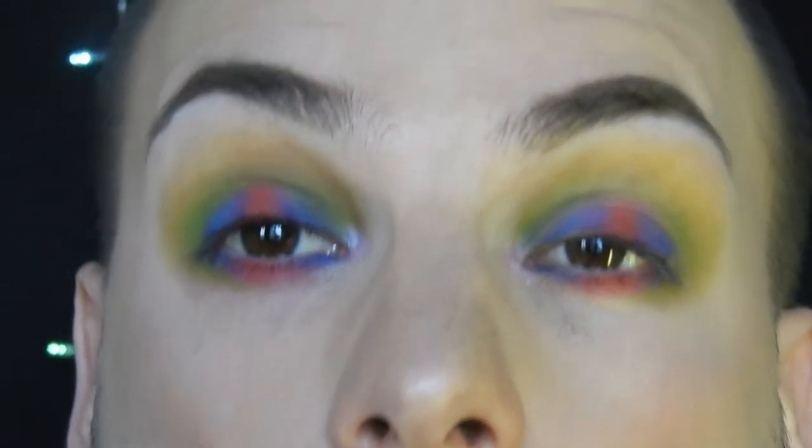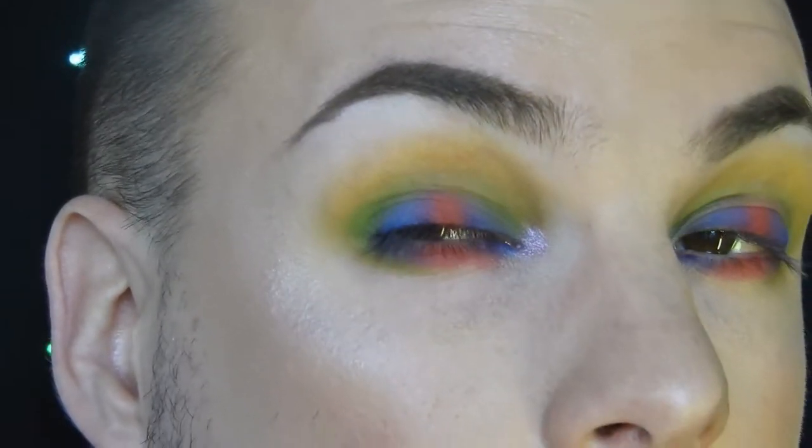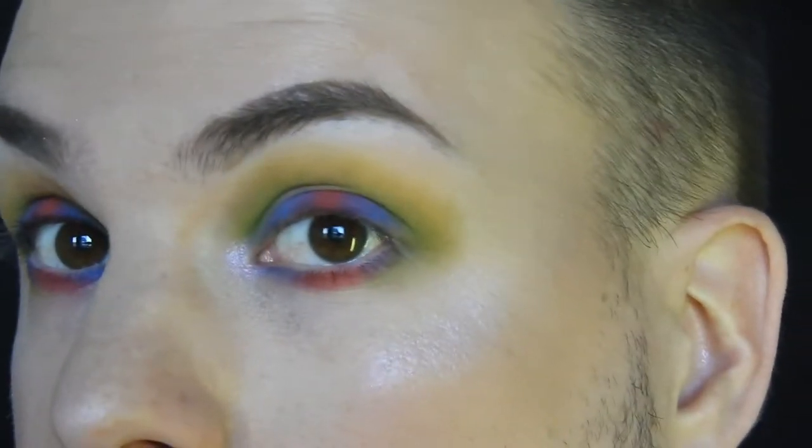That is the finished look - I'll zoom in on the eyeballs. Look at that inner corner highlight - Neffree, you're kidding me! I absolutely love this look. There are the lips. I really hope you enjoyed it - I am absolutely obsessed with this look, it's so pretty.